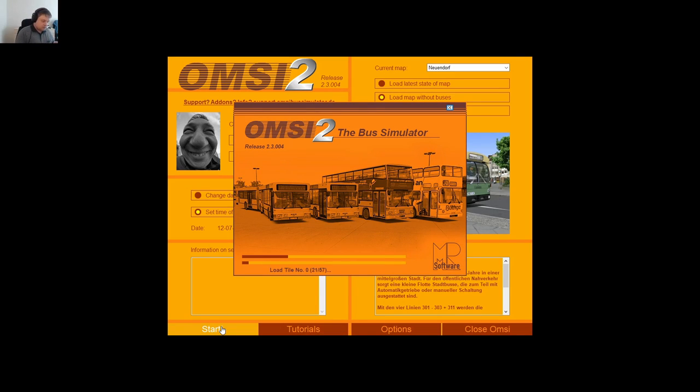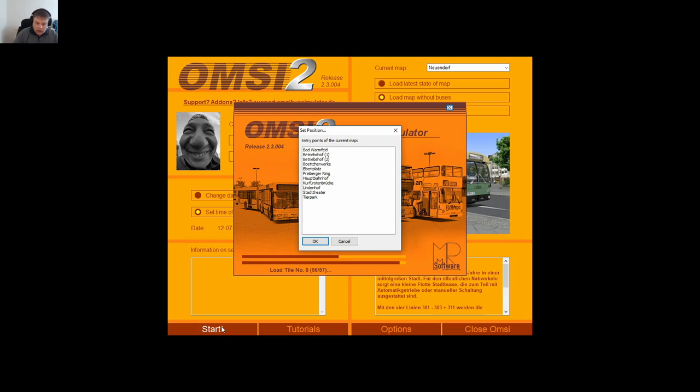Loading screen — that's the best. It gives us time to fill up the tea. No tea, no game.